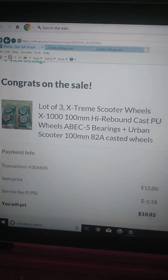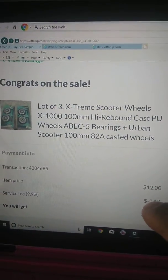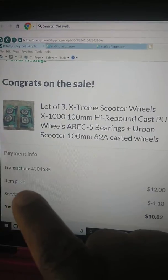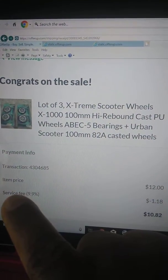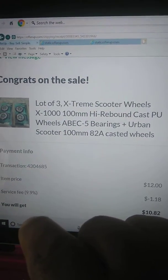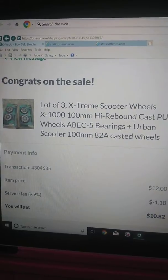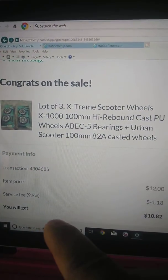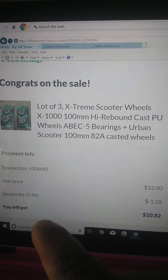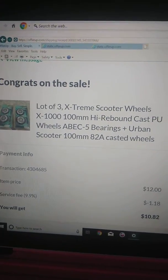$0.93 — for this customer that I sold this item to, they charged them $0.93. And then it says shipping: zero — it didn't cost me anything for shipping, but I'm sure on their end it tells them how much they paid for shipping. And then it'll say the service fee, which is the $1.18 that was charged to me.